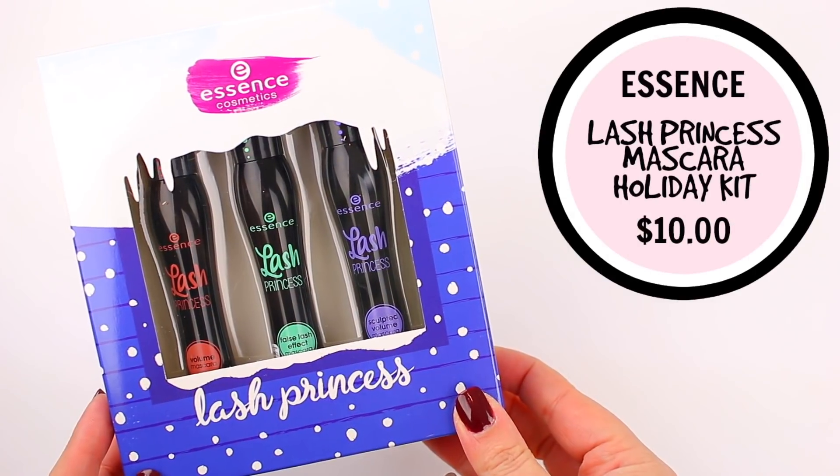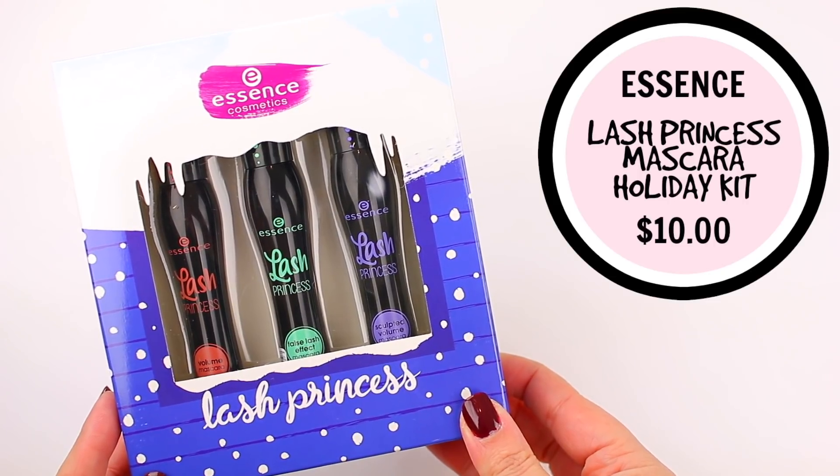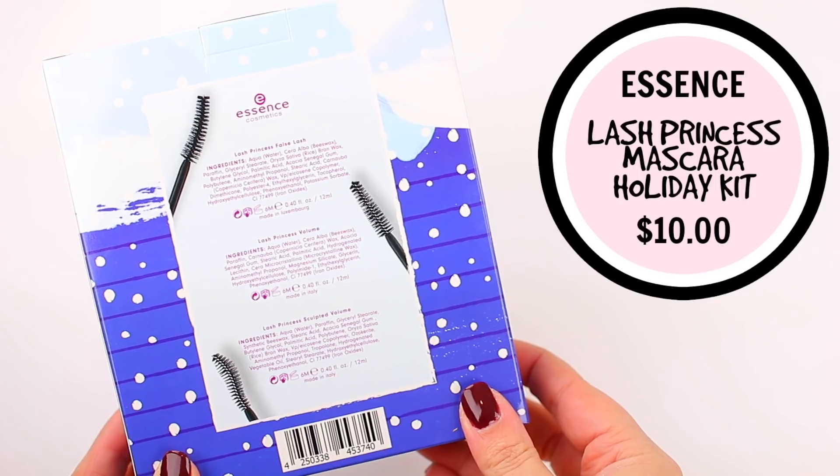One of my favorite brands is Essence Cosmetics and they are sold at Ulta. They have a couple of different holiday kits available and I chose two to share with you guys. The first one is their Lash Princess Mascara Trio — it comes with three different Lash Princess mascaras. I originally thought there was only one, the green one, but then I tried the pink one and loved it. The false lash effect is one of my top two mascaras — you cannot go wrong with it. I love that they packaged three of them together since mascara is something a lot of people reach for even if they're not into eyeshadow or lipstick.